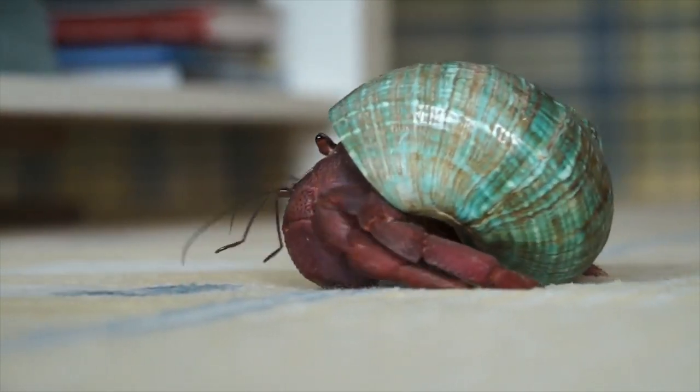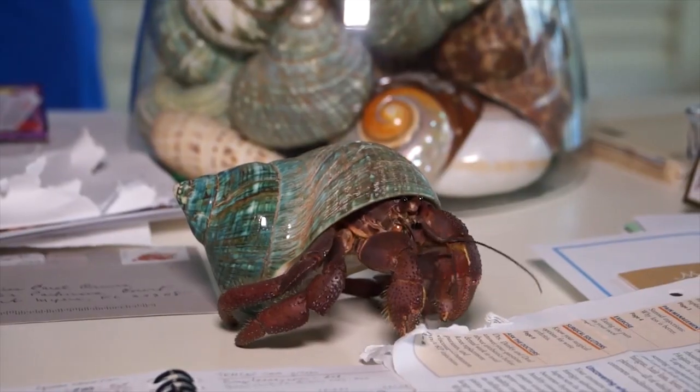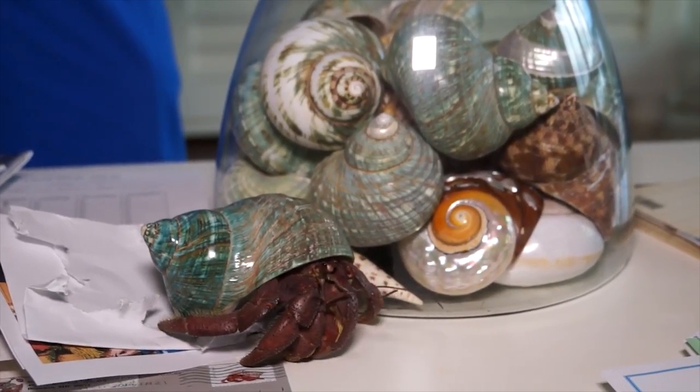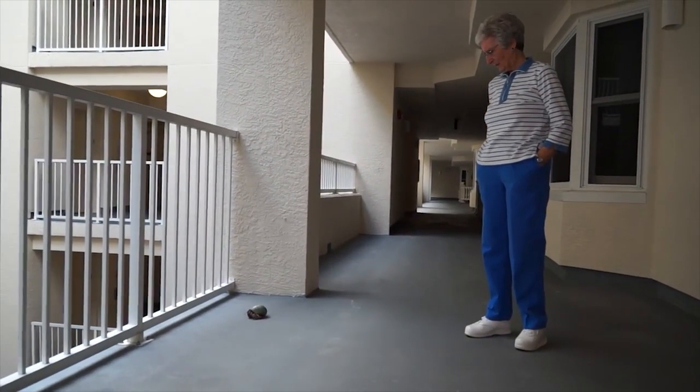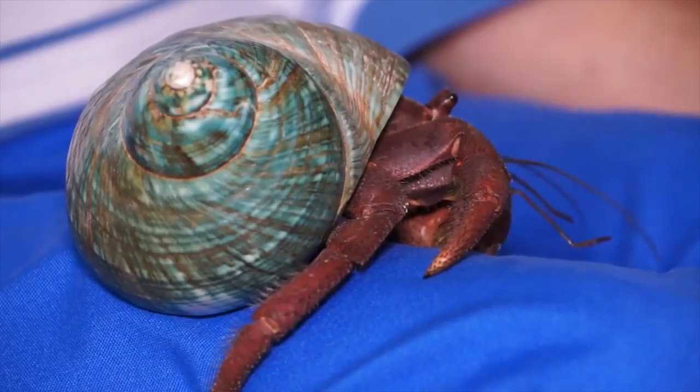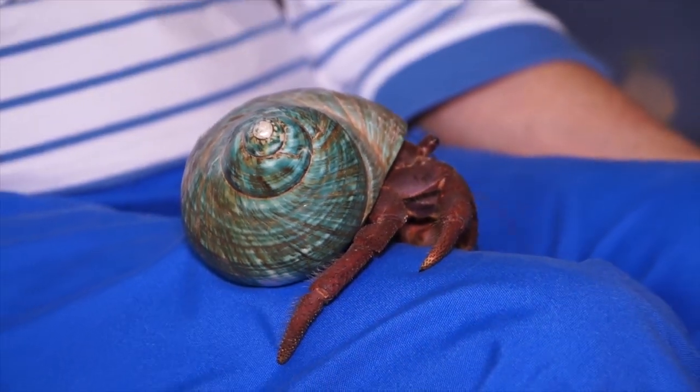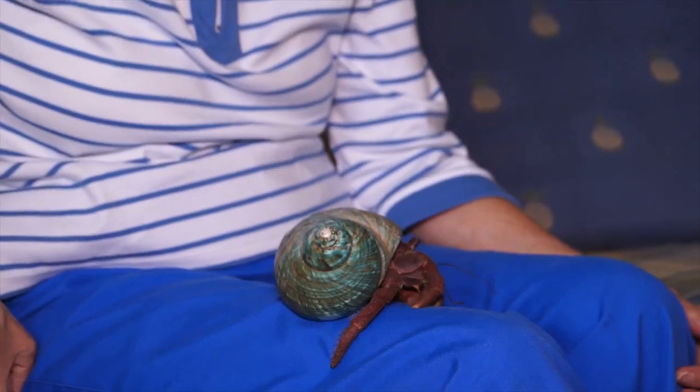How long have you and Jonathan been residents here at Shell Point? It'll be 13 years in November. And Jonathan, I hear, is famous because he is the oldest living hermit crab raised in captivity. Is that right? In the world. In the world — which is super unique to have him here at Shell Point.